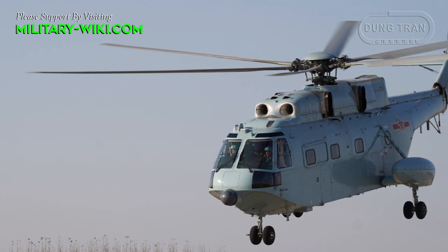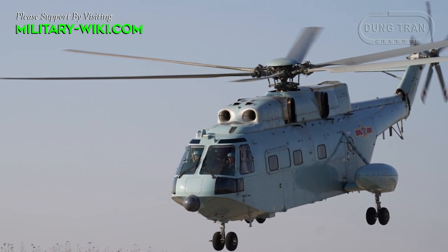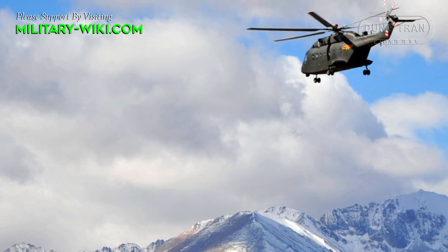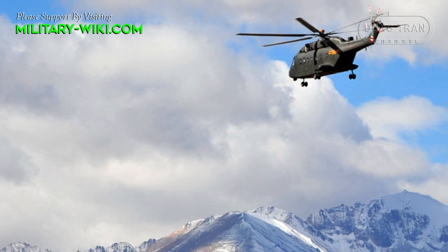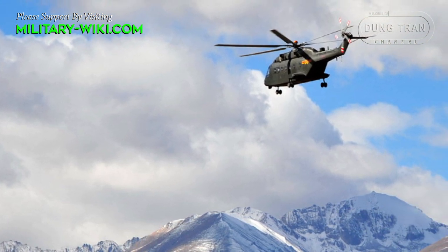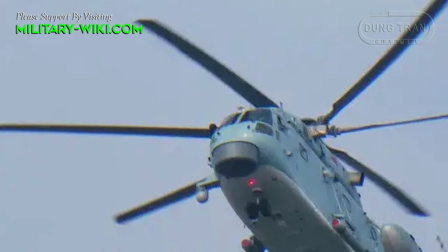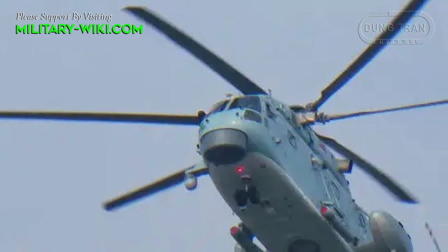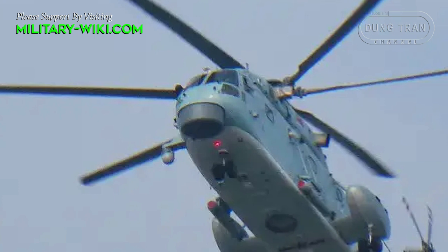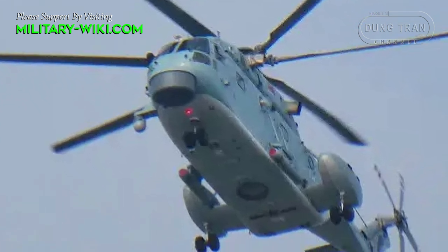The Z-18 was tested on the Tibetan Plateau in January 2015. The helicopter is said to have achieved a record when reaching an altitude of 9,000 meters — the first time a large helicopter managed to fly that high. The Z-18 is powered by 3 WZ-6C turboshaft engines for a maximum speed of 336 km per hour and a range of up to 1,000 km.